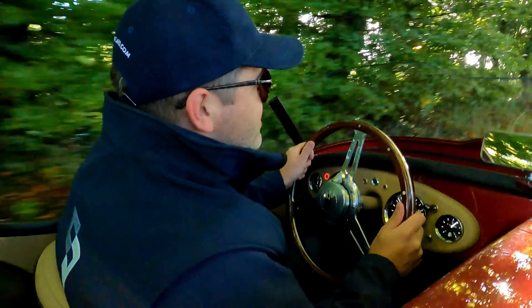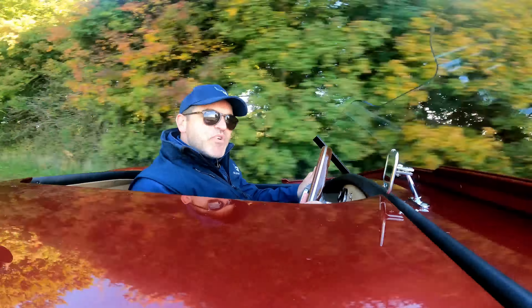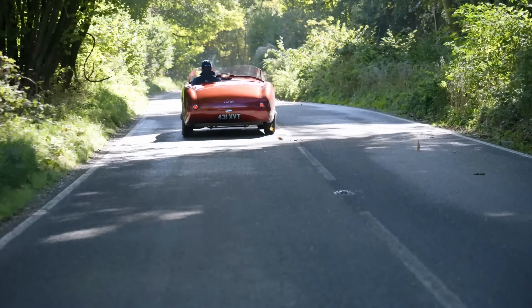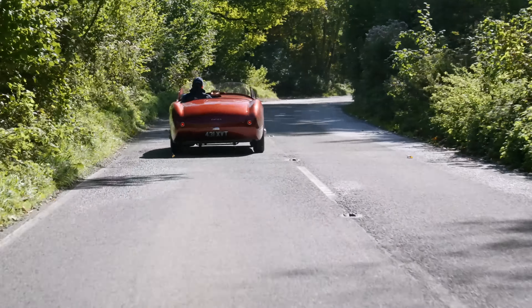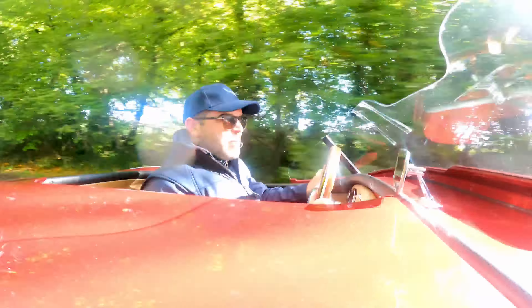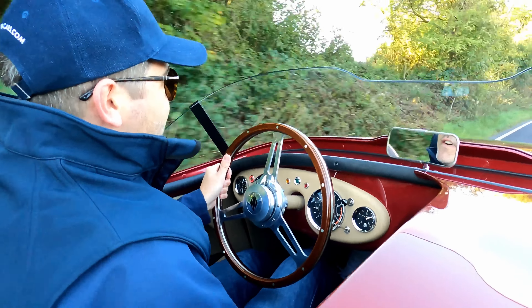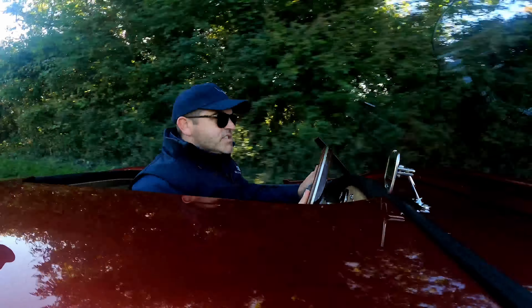What that equates to is a power-to-weight ratio of 195 brake horsepower per tonne, which — to give a comparison — is more than an S1 Elise. And that's a quick car, even by today's standards. So it not only feels like a fast car, it is a fast car.